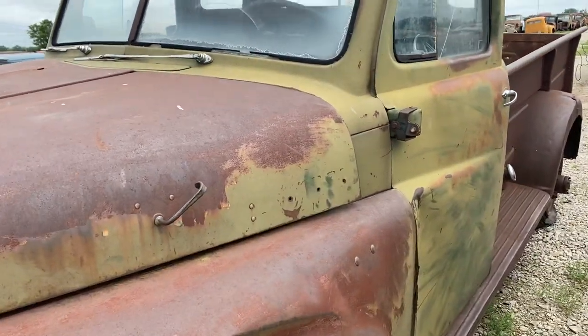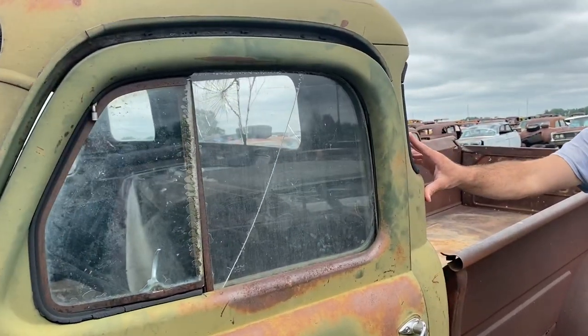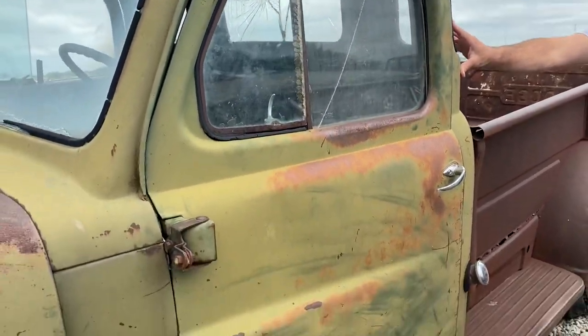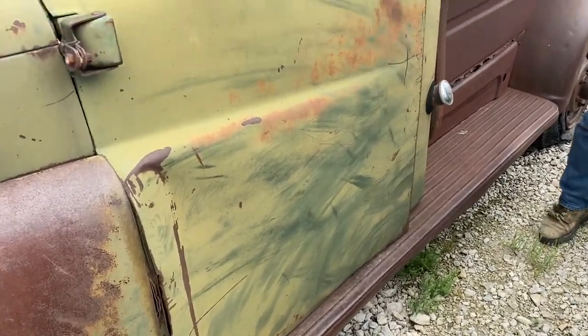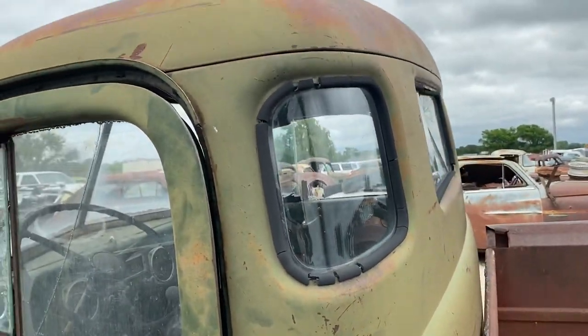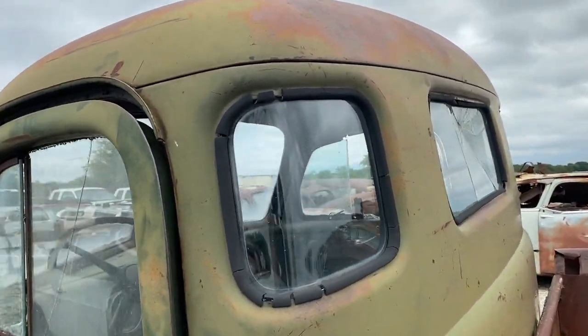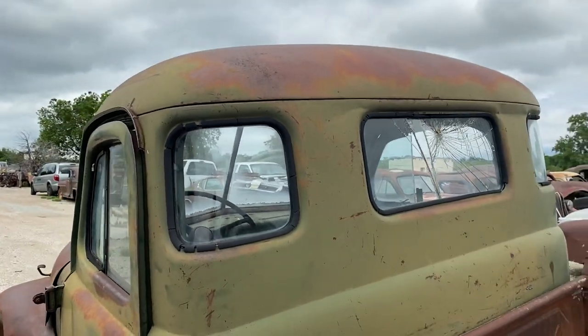As we come down the side of this truck, this is kind of unique — it is a five-window cab. Yes, Dodge made a five-window cab as well, just like Chevrolet did back in this era. Right here on the corners, basically the same concept as the Chevy — it had a separate corner window so that you could see out the corners for better visibility. Dodge did the same thing as Chevy; they had a three-window and a five-window available in this era.